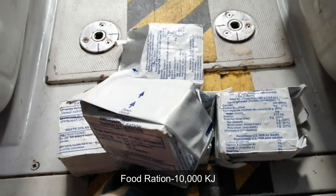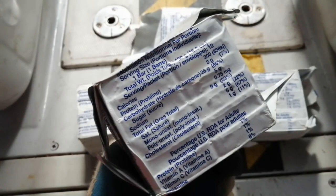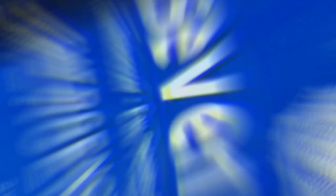Next is a food ration which has a total of not less than 10,000 kilojoules for each person, and 3 liters of fresh water packed in a bag suitable for every person.